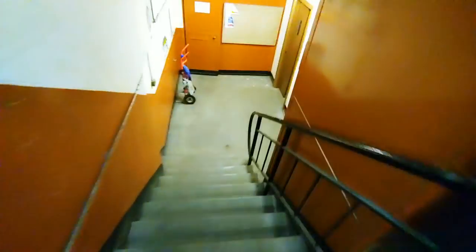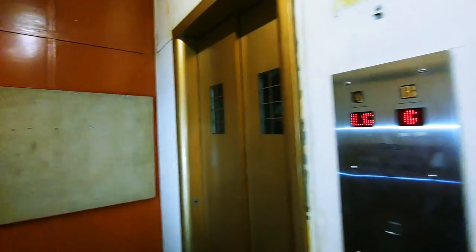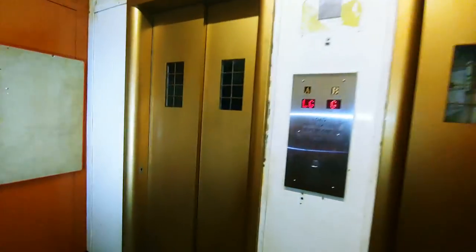We go down the stairs from the ground floor to the lift lobby, but before we get into the lifts down to the bunker, we first have to take a surf on top of them. Before we ride down to the secret bunker, there's something we've got to do first — surf it.